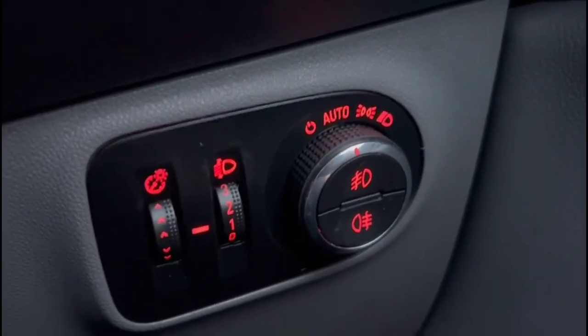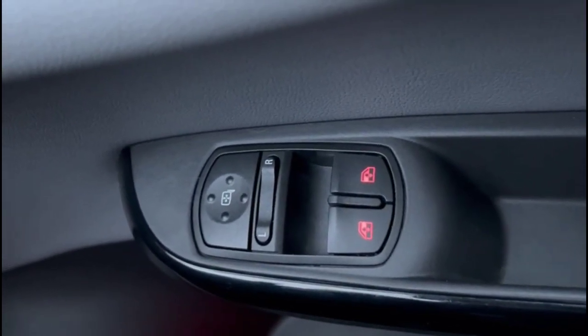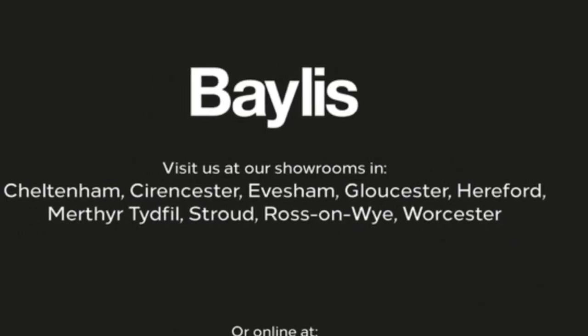Dusk-sensing automatic headlights, electric mirrors, plus front electric windows. If you're interested in this vehicle then please give us a call at Baylis Vauxhall.